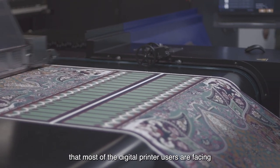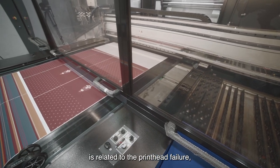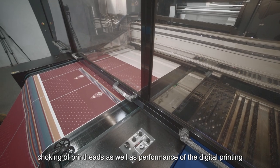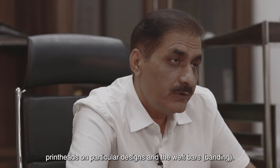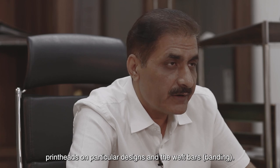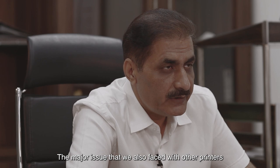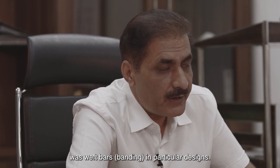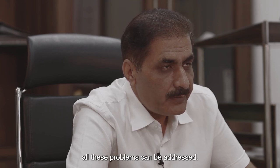The biggest problems that most digital printer users are facing are related to head failure, choking of heads, as well as performance of the digital printing heads on particular designs and weft bars. The major issue that we also faced with other printers was weft bars in particular designs. With the use of Epson printers, all these problems can be addressed.